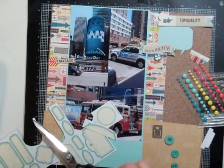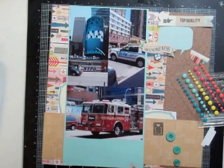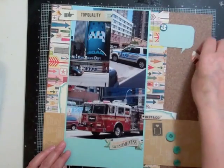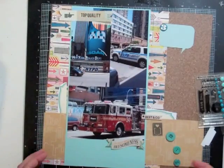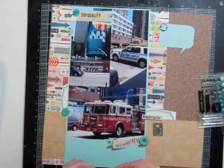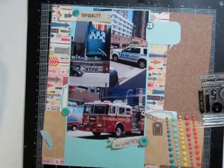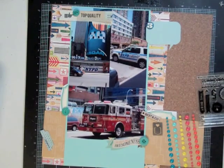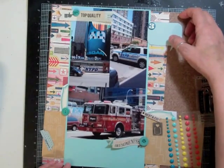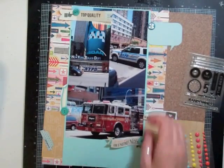I'm looking through my labels because I wanted something in blue — these are from October Afternoon — and I'm going to cut that label in half. I'll put 'top quality' at the top left, and the half-circle that says 'remember' underneath it. One picture is the New York Police Department at Times Square, the truck was in Manhattan, and the fire truck was near Grand Central Station. The speech bubble and the little metal heart both came in this month's kit.